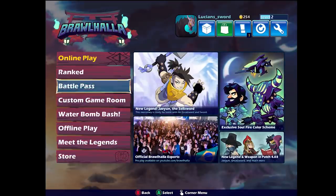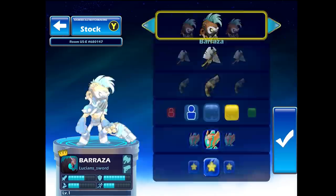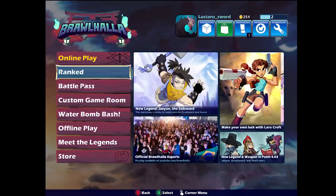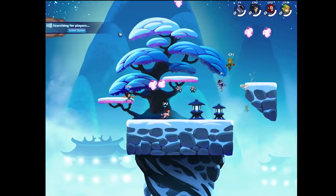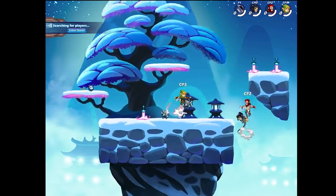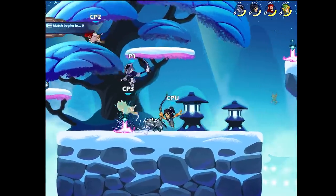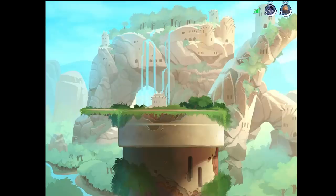Alright, let's do a ranked 2v2... can I just play by myself in ranked 2v2? No, it won't let me. Alright, another ranked 1v1 game. I'll go random again — Artemis! My first game with a scythe legend. Going against Wuxiang Dark Sparrow. We'll see how we do.